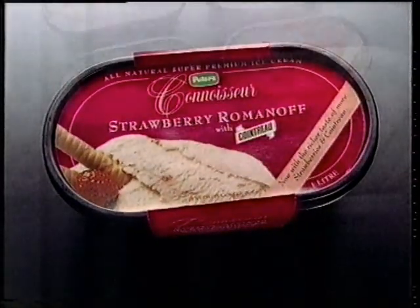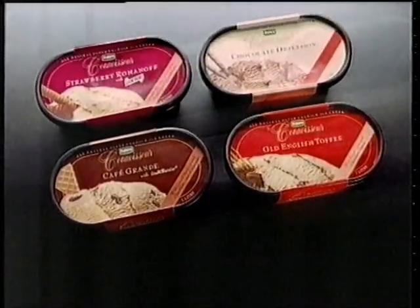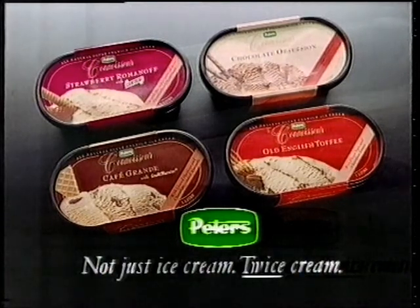All natural Strawberry Romanoff from Peter's Connoisseur Collection. Not just ice cream. Twice cream.